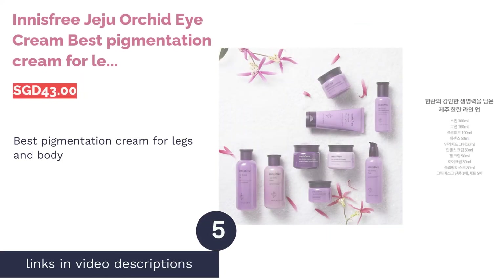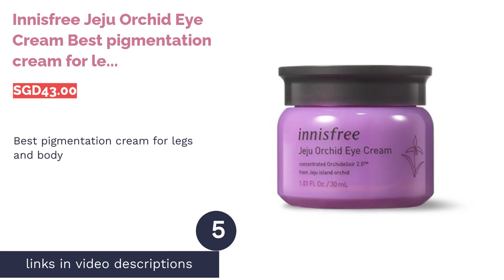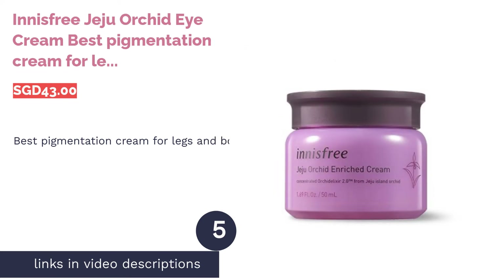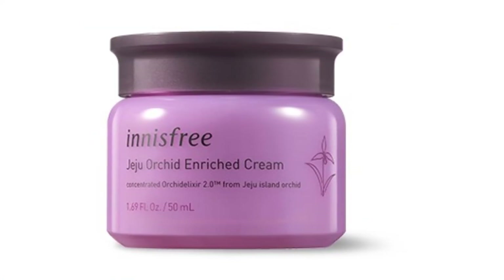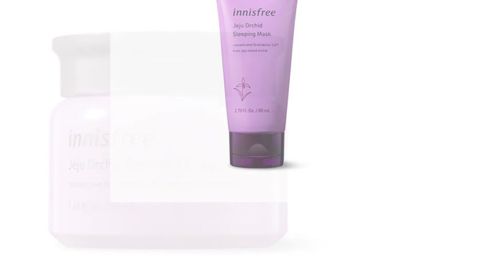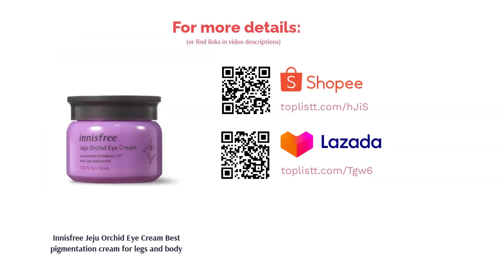The next product is Innisfree Jeju Orchid Eye Cream — Best Pigmentation Cream for Legs and Body. A symbol of beauty and elegance, orchids are beautiful blooms that mask great benefits for our skin. Made with Jeju Orchid extract packed with antioxidants that brightens, this cream is sure to strengthen and nourish the skin for an even tone and smoother feel.